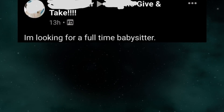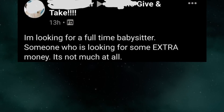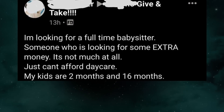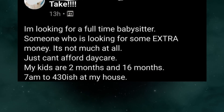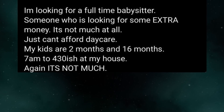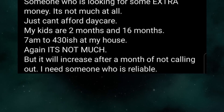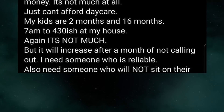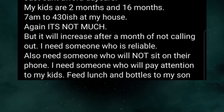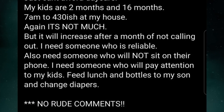I'm looking for a full-time babysitter, someone who is looking for some extra money. It's not much at all — just can't afford daycare. My kids are 2 months and 16 months. 7am to 4:30, I shut my house. Again it's not much, but it will increase after a month of not calling out. I need someone who is reliable, and also someone who will not sit on their phone — I need someone who will pay attention to my kids. Feed lunch and bottles to my son and change diapers. No rude comments.